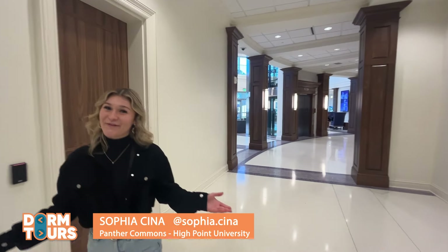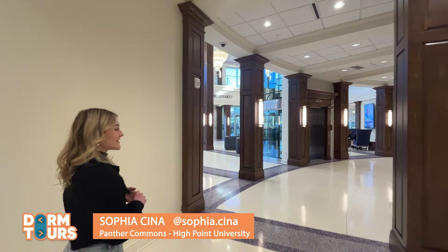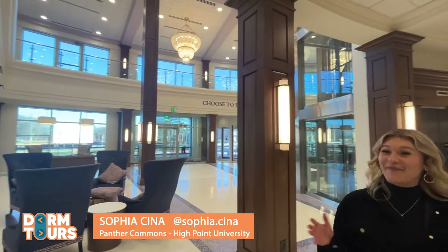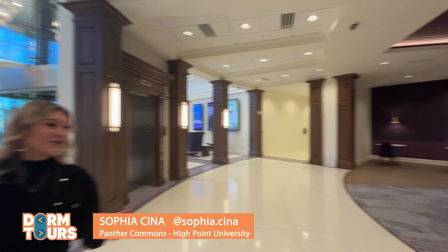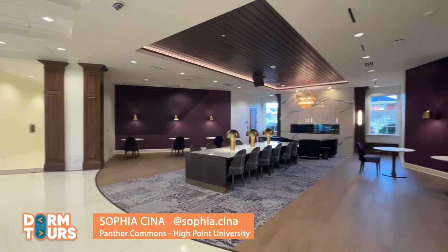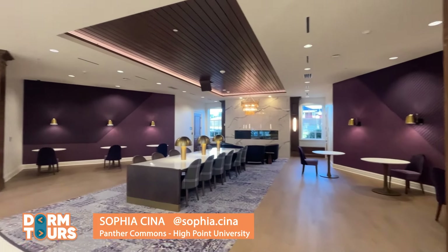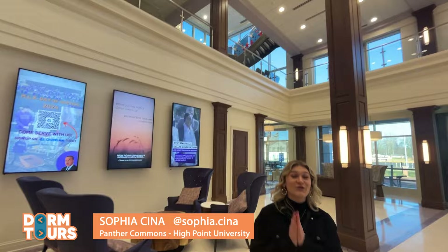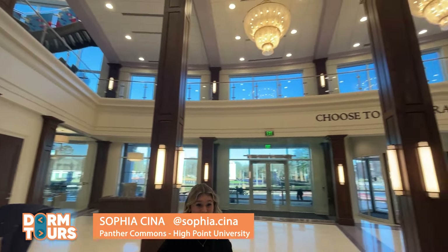All right you guys, here we go. We're entering our Panther Commons lobby and you will quickly see that this looks basically like a hotel lobby. It is so clean and fancy and it's very spacious too. One thing I love about this dorm is it's a great place to hang out, study with friends, and there is so much in this building which I cannot wait to tell you guys.